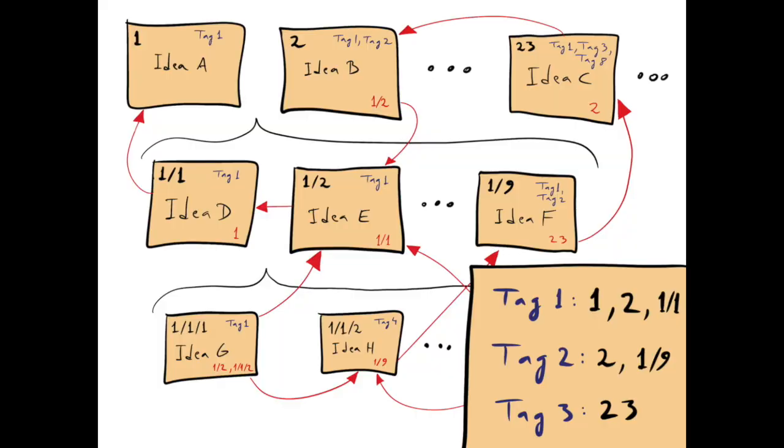And this is where Zettelkasten gains a lot of its power: you connect each permanent note to other permanent notes in your system. Let's say I make note number 17 and it's about the debt snowball method for paying off your loans. I might on note 17 point back to note number 8, which is a general note about debt. And when I make that link back to note 8, on note 8 I link forward to note 17 about the debt snowball method. As you build this up over hundreds and thousands of notes, you have this vast interconnected web of notes — like a network of knowledge.